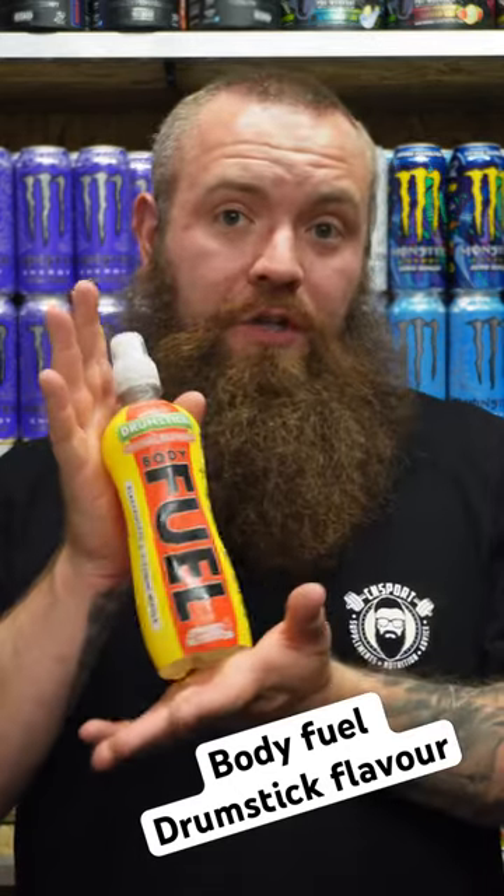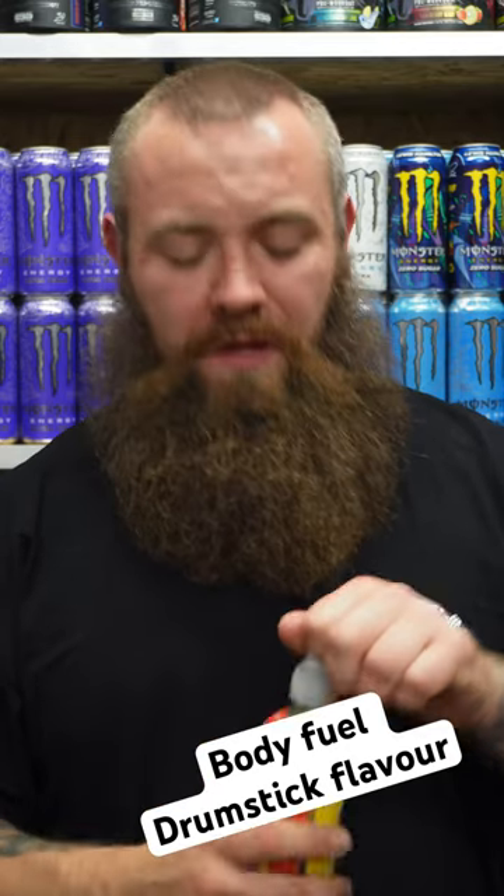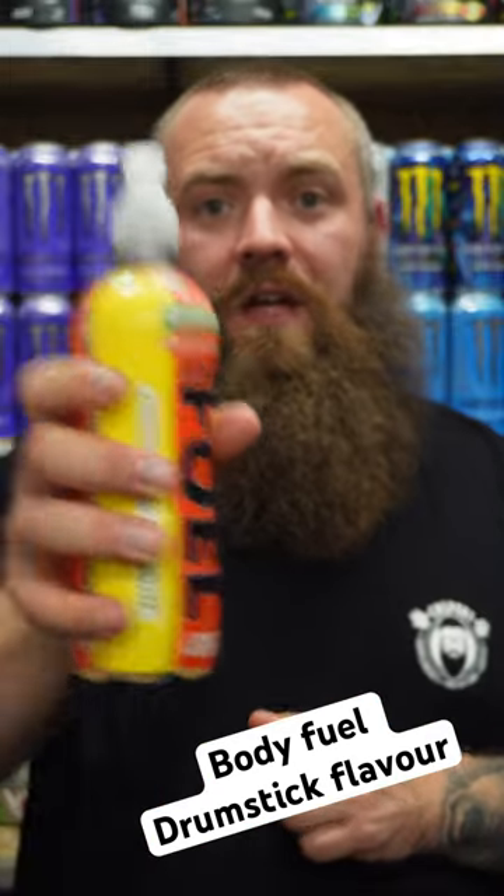So I've had this in the fridge — these arrived today. There isn't a picture on the website yet but you can still buy them. I'm going to give you a first genuine taste test. I've had this one in the fridge and I am really thirsty, so let's see what it's like.